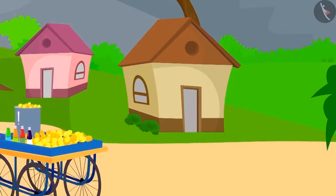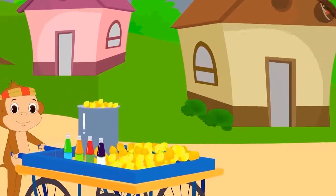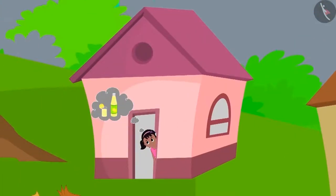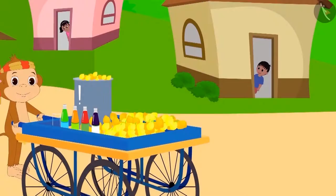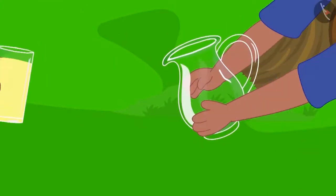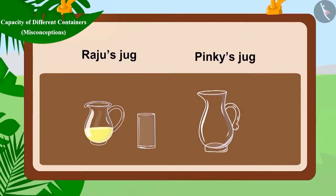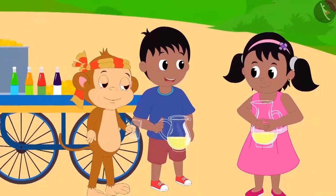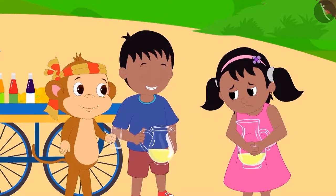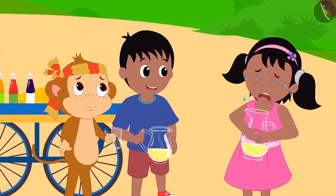Lemonade for sale! Kala khatta for sale! Babban Monkey, the lemonade vendor, shouts, 'Do you also like lemonade like Raju and Pinky?' Raju and Pinky brought jugs from their homes to buy lemonade from Babban. Babban first poured one glass of lemonade into both Pinky and Raju's jugs.